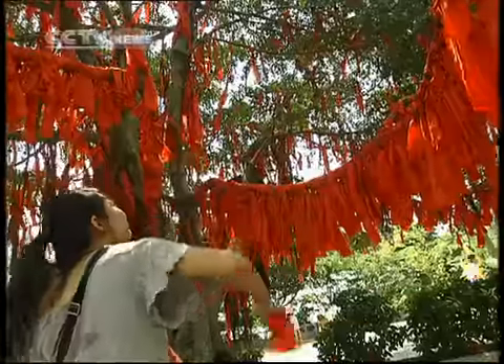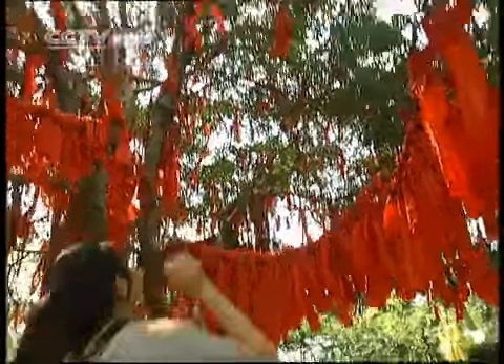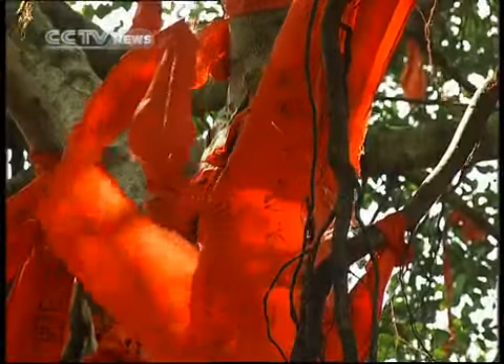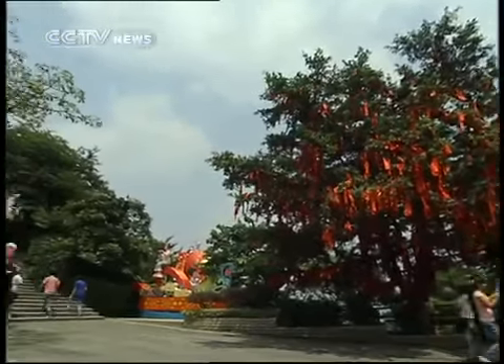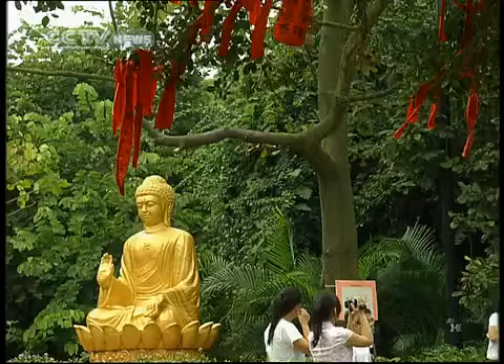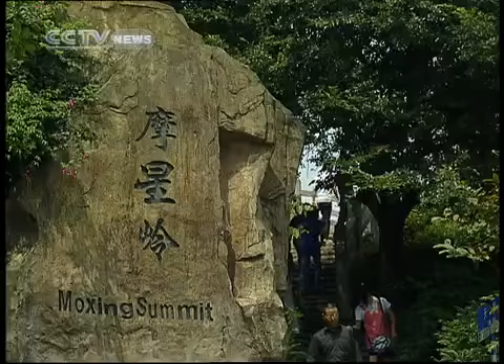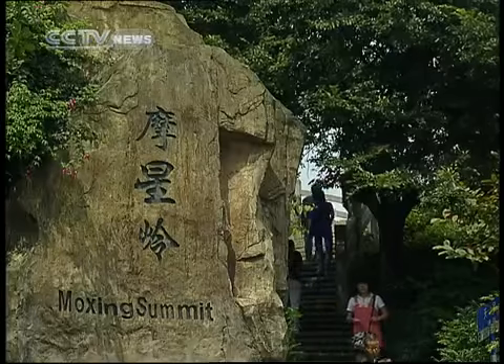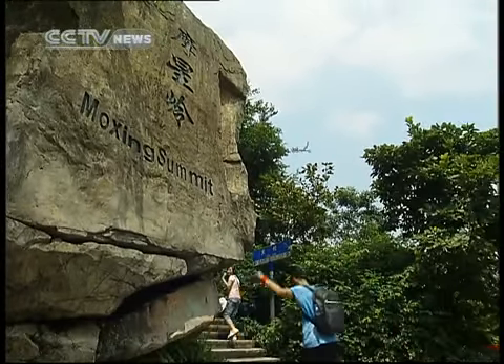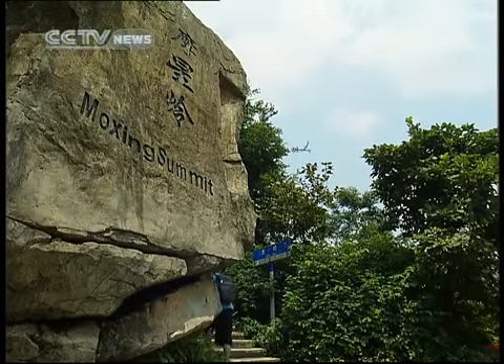Near the top of the mountain, we discover the red tree — well, it's not actually red, but it's covered in red cloth. This type of tree is called a Xu Yuan Shu, which means a wish tree. If you want to make a special wish, you simply buy the red cloth, write your wish on it, and toss it up into the tree, and your wish will magically come true. What did I wish for? World peace, of course.